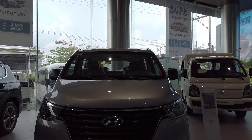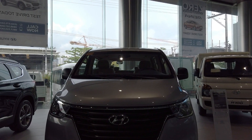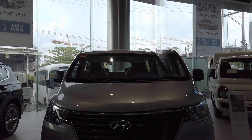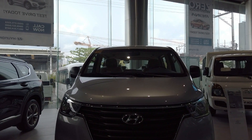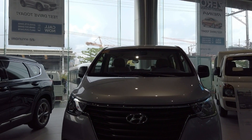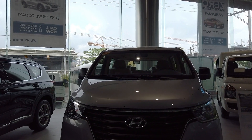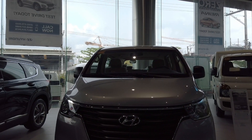So this is the Grand Starex. This unit is currently priced at around ₱2,320,000. If you go for an installment over around five years, the monthly payment is around ₱45,923 per month.